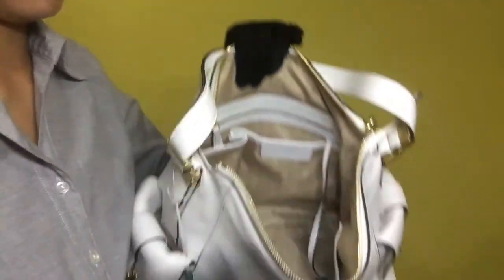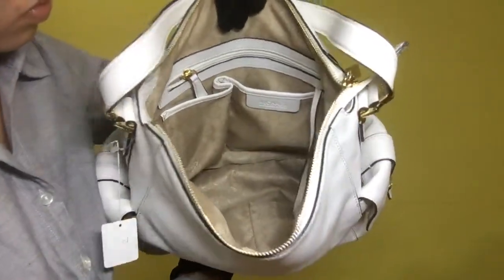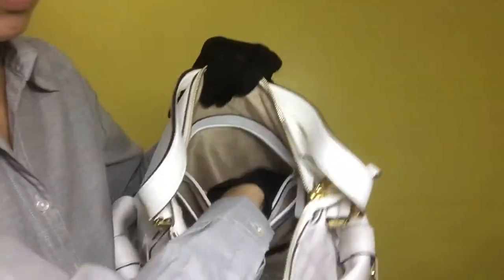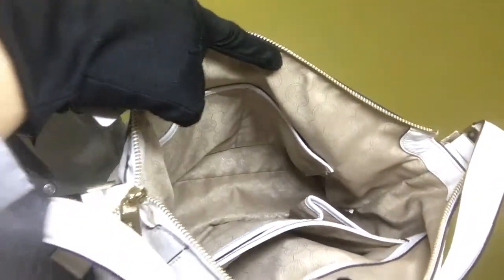Once you have opened the bag, it has a total of five mini compartments — four of which are slip type and one zipper type. The inside condition of the compartments is clean and doesn't have any stains or dirt.